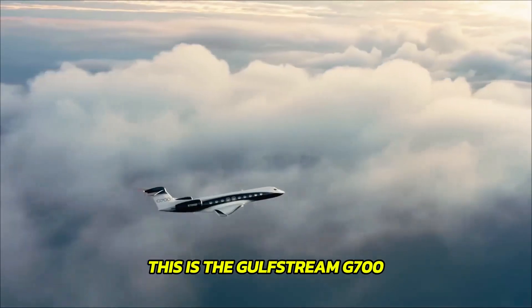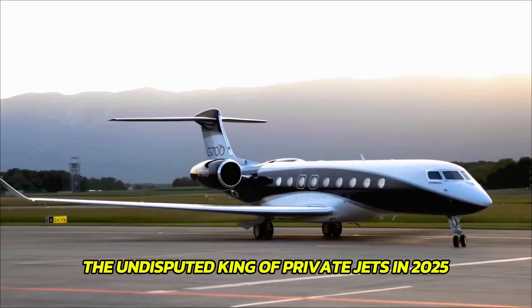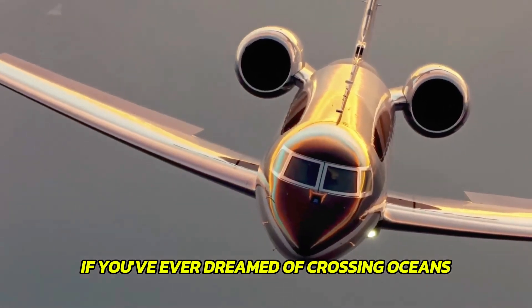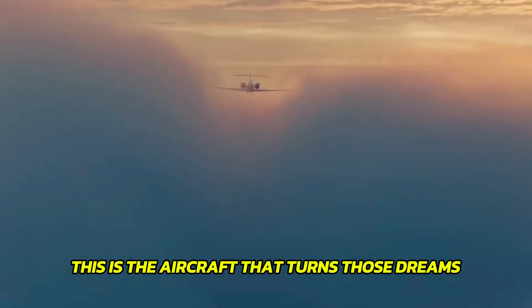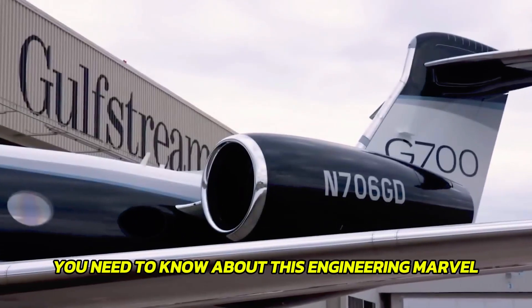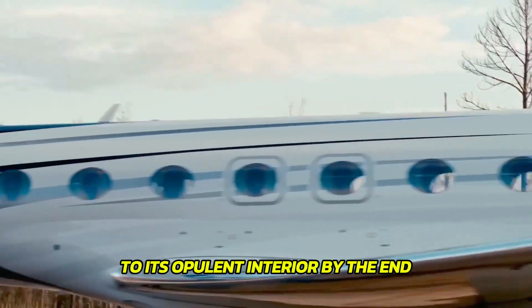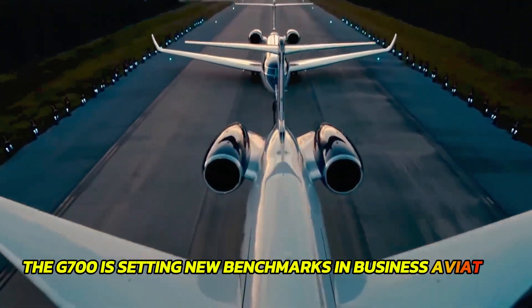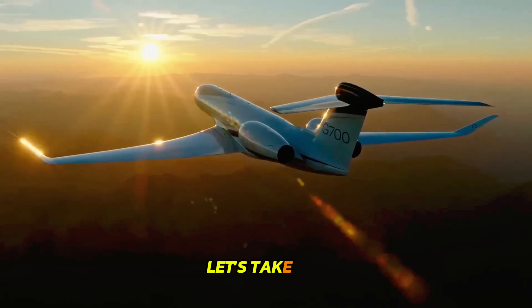This is the Gulfstream G700, the undisputed king of private jets in 2025. If you've ever dreamed of crossing oceans in ultimate comfort, speed and style, this is the aircraft that turns those dreams into reality. Buckle up as we break down everything you need to know about this engineering marvel, from its jaw-dropping performance to its opulent interior. By the end, you'll understand why the G700 is setting new benchmarks in business aviation. Let's take off.